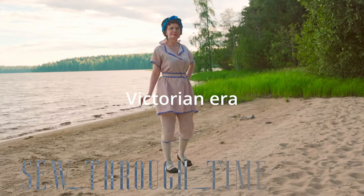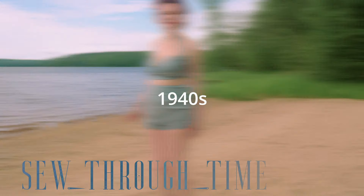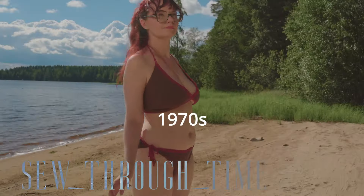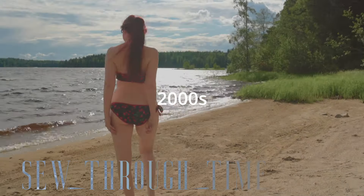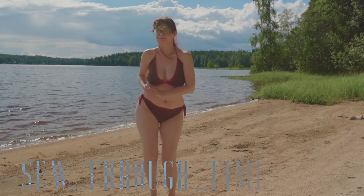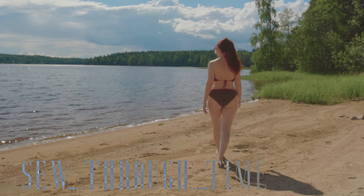And here they all are in order. Do you have a particular favorite that you enjoyed the most, and maybe even would like to see come back? If not as a swimsuit, maybe as something else. Or do you maybe prefer modern-day swimwear? Let me know in the comments down below. Or was there maybe a particular fiber that you found was surprising to see in swimwear? I hope you enjoyed this video, and if you did, please hit that like button, and subscribe if you'd like to see me again next time. Bye!